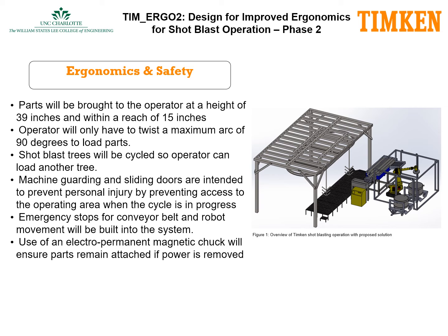To overcome the ergonomic issues of bending, twisting, and lifting, we've designed a system that will provide parts to the operator at a height of 39 inches with a maximum reach of 15 inches. If an operator kept their feet stationary, the maximum arc of twisting is only 90 degrees. The operators are to load only one tree at a time, eliminating the carrying of parts.